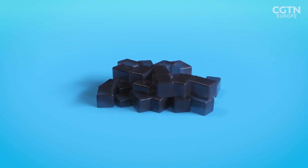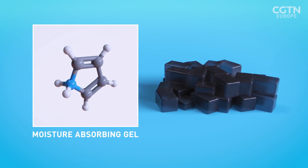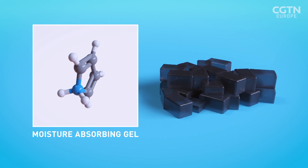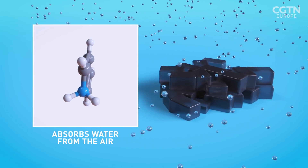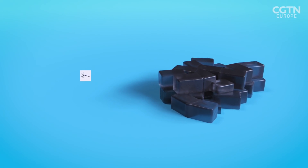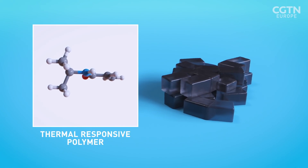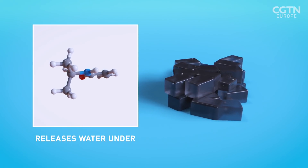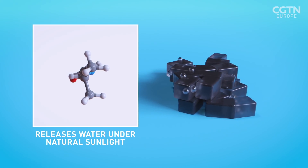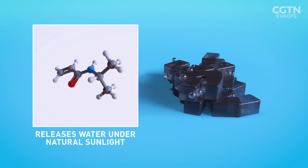The SMAG gel has two chemical ingredients. One component is a moisture-absorbing gel — a very special type of polymer that can absorb water very efficiently from the ambient air. The other ingredient is a thermal-responsive polymer, which can release water very effectively just under natural sunlight. This special design of SMAG means we can produce clean water without intensive energy consumption.